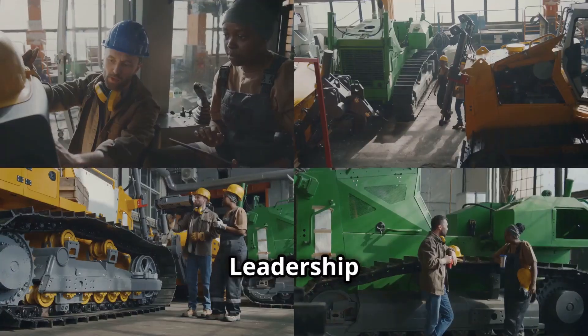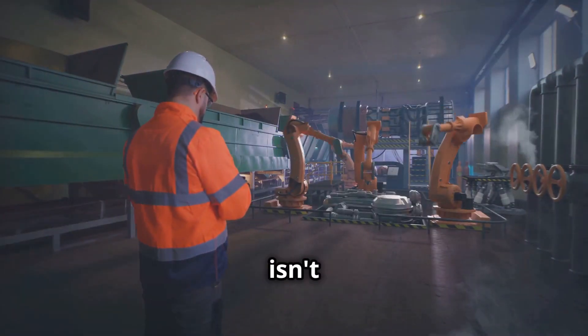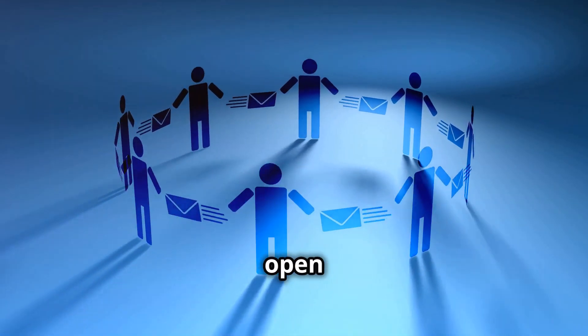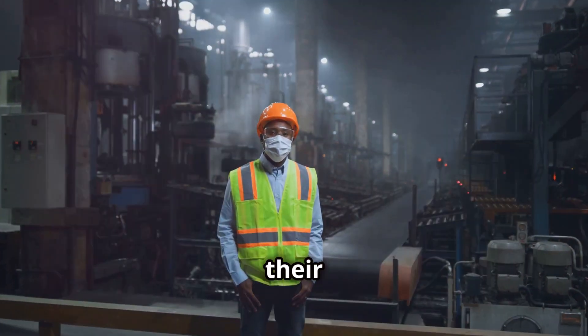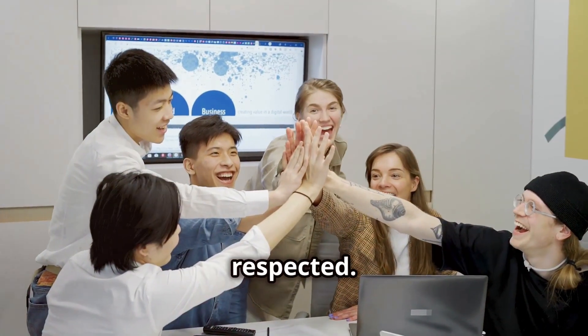Principle eight: leadership culture — setting the tone for excellence. Leadership isn't just about barking orders; it's about fostering a culture of collaboration, open communication, and mutual respect. A strong leader inspires their team to strive for excellence and creates an environment where everyone feels valued and respected.